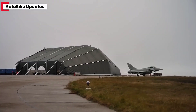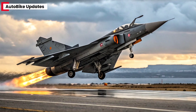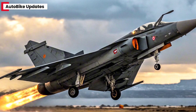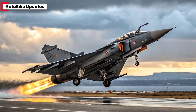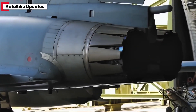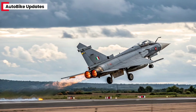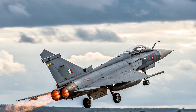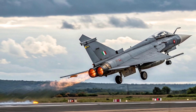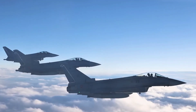When it comes to firepower, the Tejas MK2 leaves no room for compromise. It can carry a massive 6.5-ton payload across 11 hardpoints, capable of deploying air-to-air, air-to-surface, and anti-ship missiles. Weapons like the Astra BVR, Rudram anti-radiation missile, and the upcoming ASRAAM and Meteor can be integrated for unmatched versatility. It also supports precision-guided bombs and smart munitions, ensuring that it remains lethal in every mission profile, from interception to ground attack. An internal gun with high-rate firing capability adds close-range combat readiness.